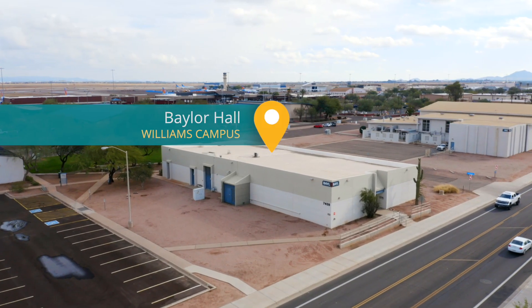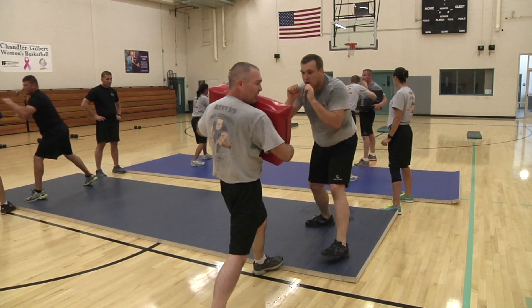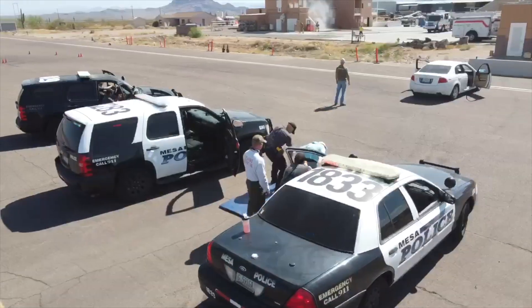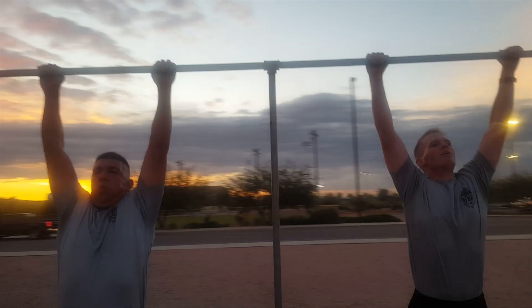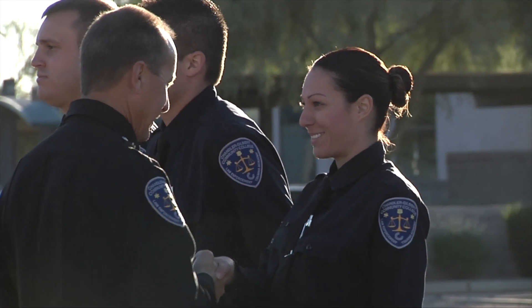Baylor Hall is home to the renowned East Valley Law Enforcement Training Academy, designed for students wishing to pursue a career as a law enforcement officer. The academy boasts that more than 97 percent of graduates are working as peace officers in Arizona.